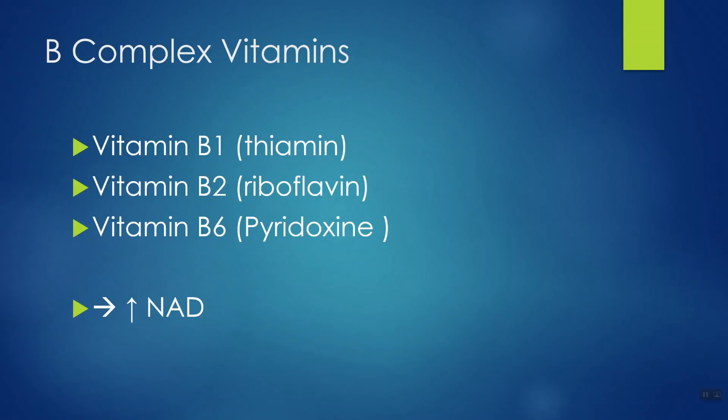Niacinamide supplements are definitely a way to go, or eat the foods that contain it. Another option is to just take a B complex vitamin, which is also not expensive. I bring this up because B vitamins work in conjunction with each other — they don't work in a vacuum. B1 thiamine, B2 riboflavin, and B6 pyridoxine can all help you recycle NAD and make more NAD.